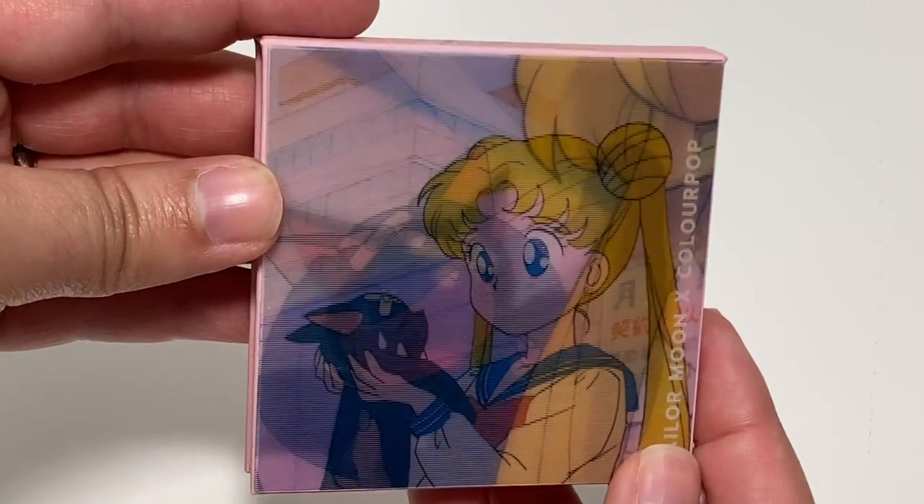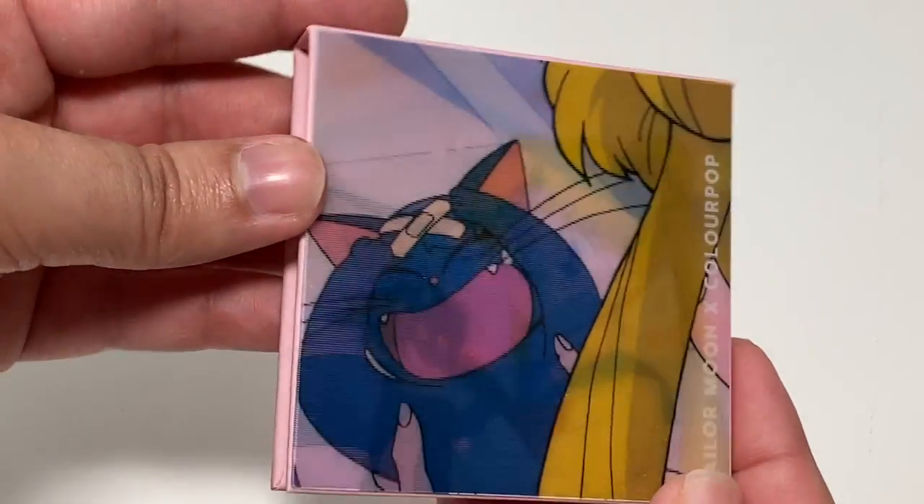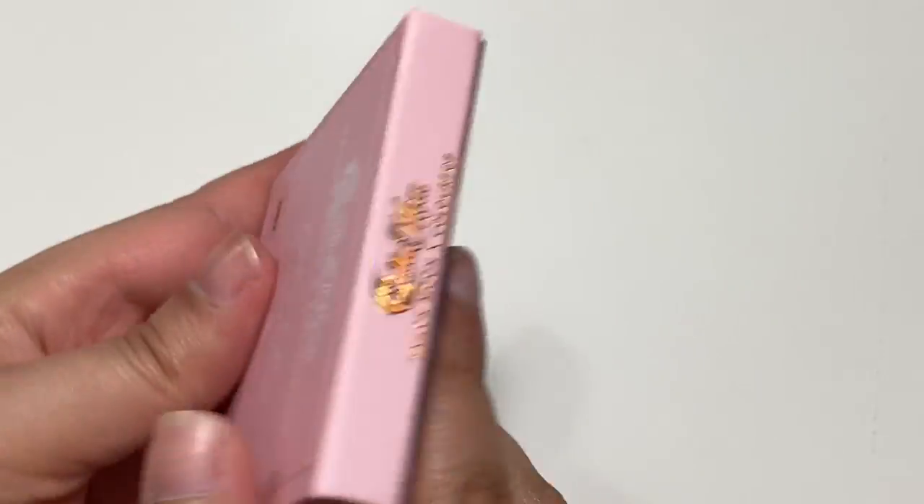This is episode one, where Sailor Moon finds Luna and she has a little band-aid covering the little moon on her head. She doesn't like it. This is still holographic, though.